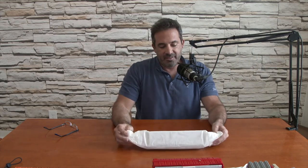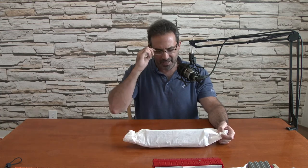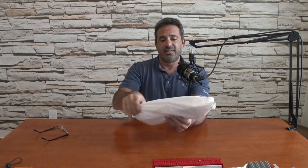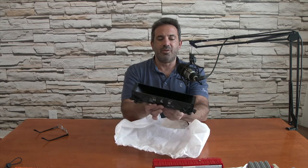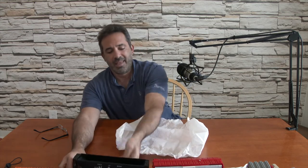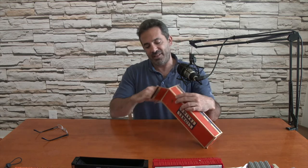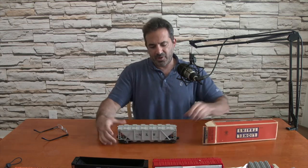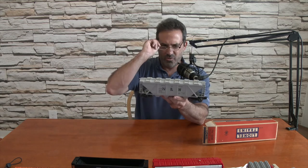Looks like a hopper — I can feel the top, it's empty. This is going to be a NNW covered hopper black. 6446 is the number. NNW — Norfolk and Western. Nice black hopper. And another one — 6446 cement car. It's going to look a lot like the hopper, and indeed it is another Norfolk and Western road name.